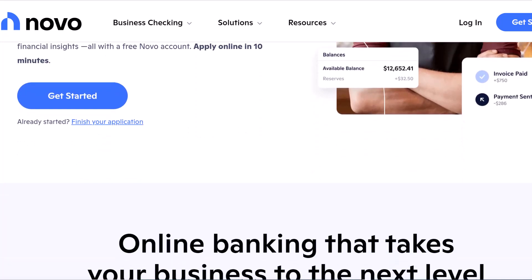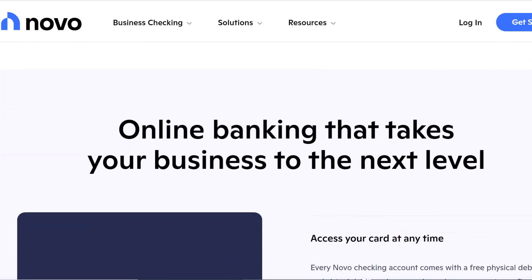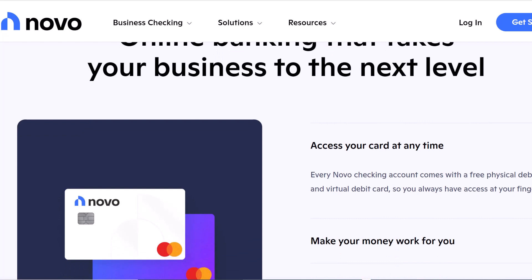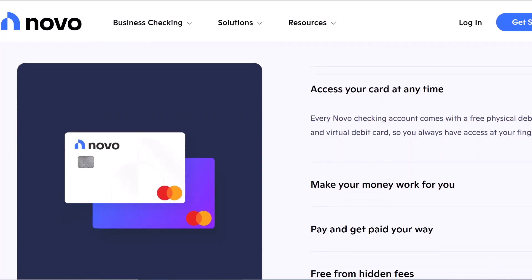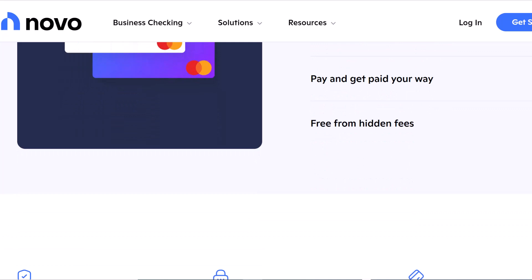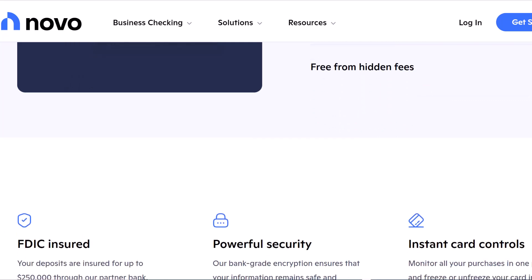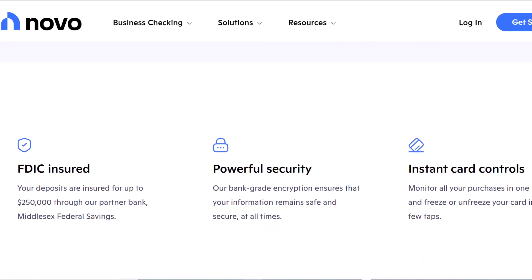Every single one of us has experienced that. Fear not, fellow proprietors of businesses, because activating your Novo debit card is a simple and straightforward process. And point of fact, it will take you less time than that motivational internet meme about business that you just scrolled over. Before we get started with the activation process, let's take a moment to get some perspective. Why is a Novo debit card such a game-changer for your small business?